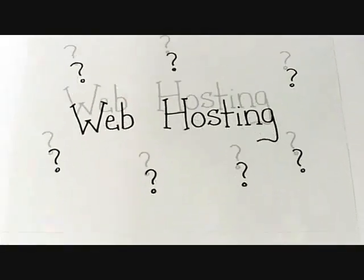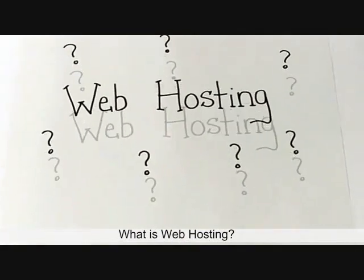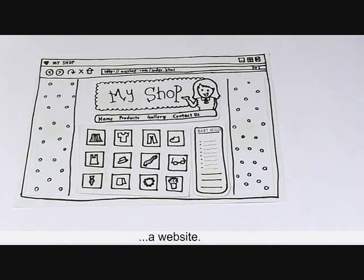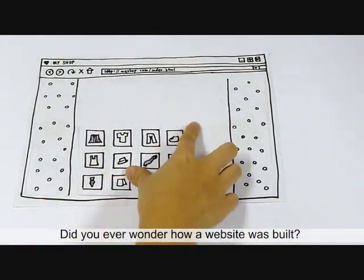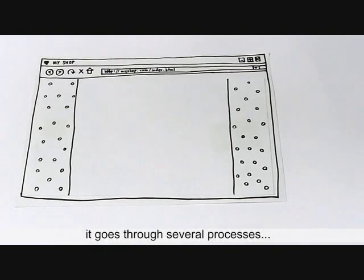Have you ever heard about web hosting? What is web hosting? Let's begin with something you're more familiar with, a website. This is an ordinary e-commerce site, but did you ever wonder how a website was built? Before a website is accessible through the internet, it goes through several processes.